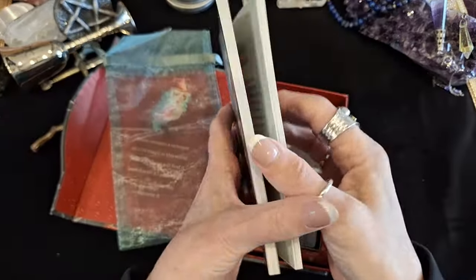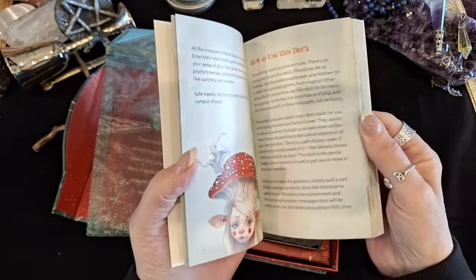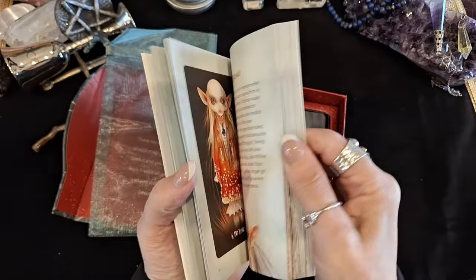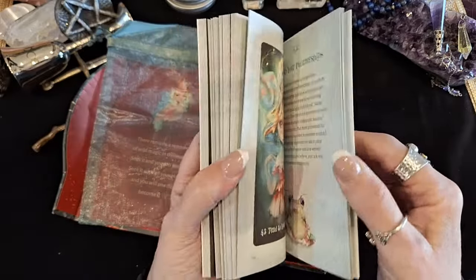So here's the book. You've got literally how to use the deck, and each of the cards with illustration, as well as some spreads.